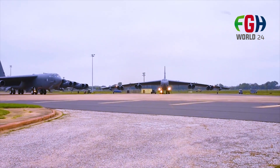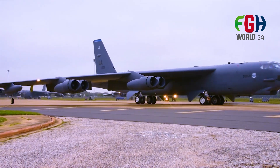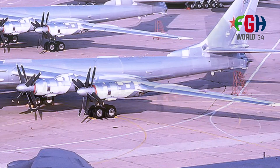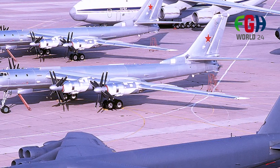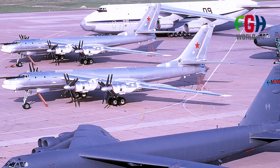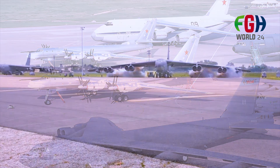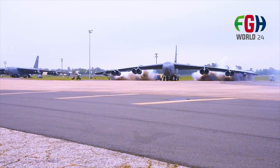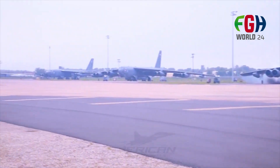Payload capacity: the B-52 has a significant payload capacity, which includes various combinations of nuclear and conventional munitions. It can carry air-launched cruise missiles, gravity bombs, and other precision-guided weapons. Range: the B-52 has an impressive unrefueled combat range, allowing it to carry out long-duration missions. It can be refueled in flight to extend its range even further.